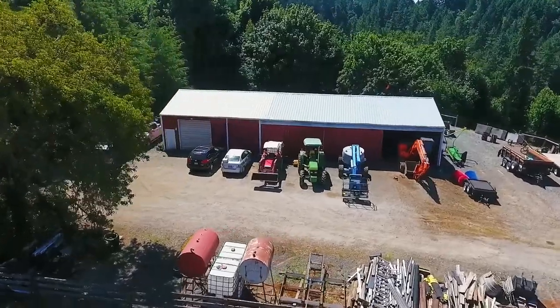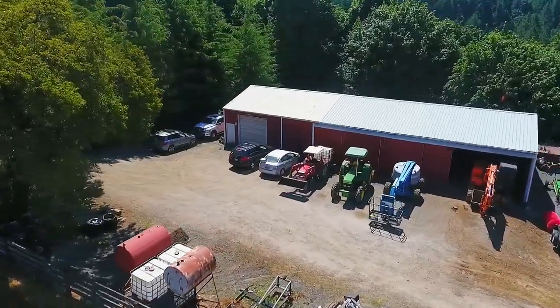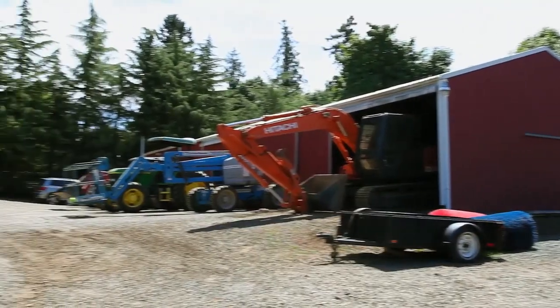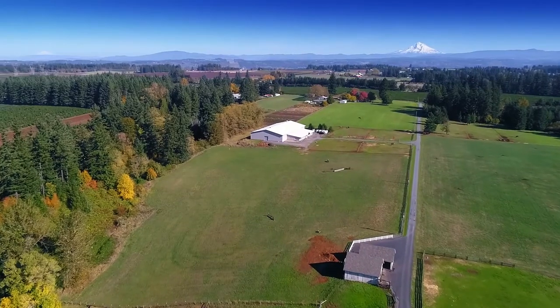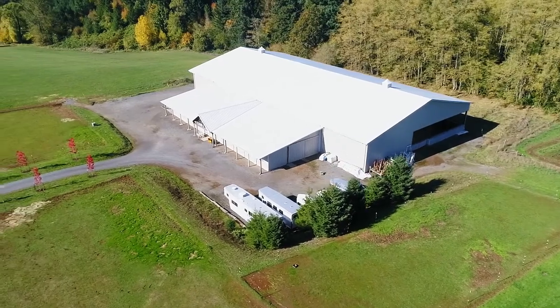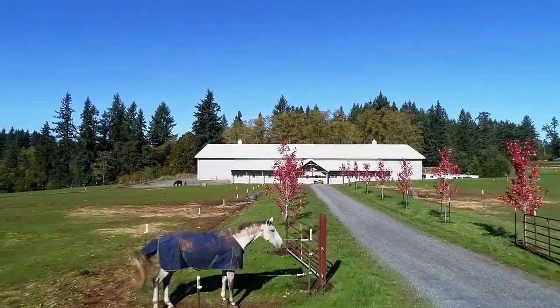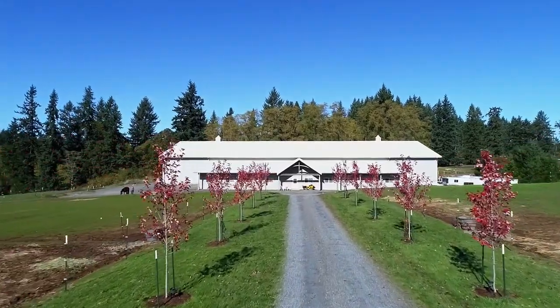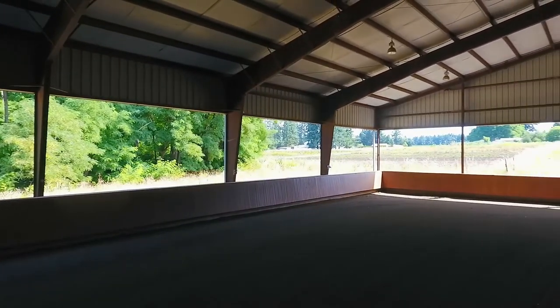The separate 80-by-55-foot machine shop is ready to meet all your equipment and storage needs. Equestrian aficionado amenities are apparent with a 100-by-200, 32-foot ceiling indoor arena.